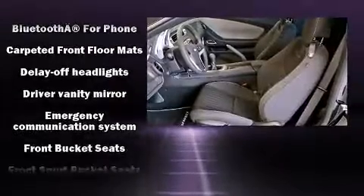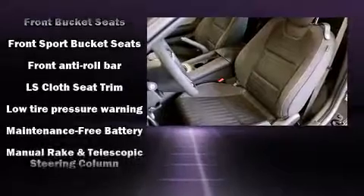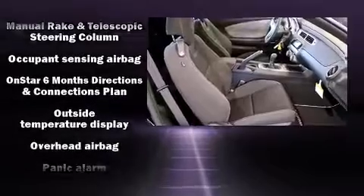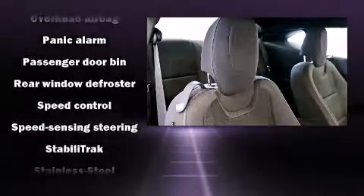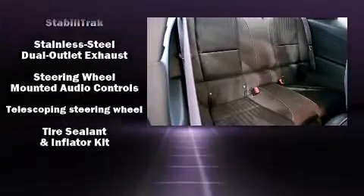Enjoy your favorite music via the stereo system, which includes a CD player with MP3 capability, steering wheel mounted audio controls, and six speakers enhancing the audio experience throughout the interior. Take assurance in the inside curtain airbags, providing head protection in the event of a severe collision.